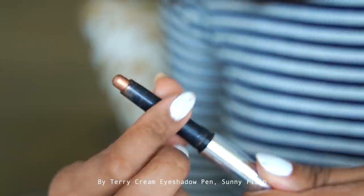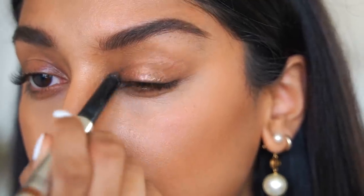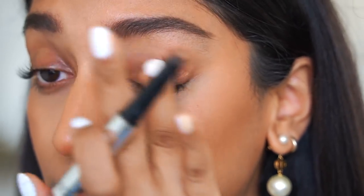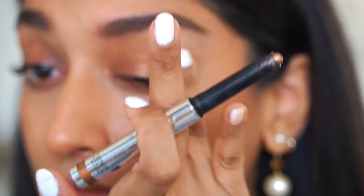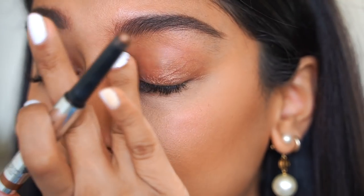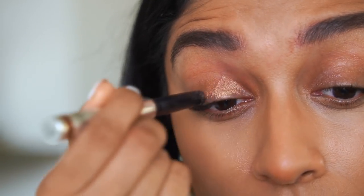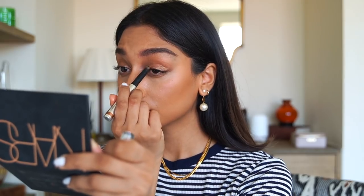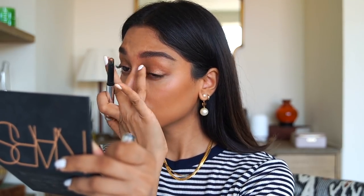The By Terry Cream Eyeshadow Pen in Sunny Flash is my go-to at the moment because you can apply it in one stroke and you're good to go. It doesn't require much effort and you really can't go wrong — it's definitely fool-proof. This color in particular is absolutely beautiful. It's also buildable so you can make it look more dramatic, but I'm going for a lighter color and creating quite a sunset-looking eye.